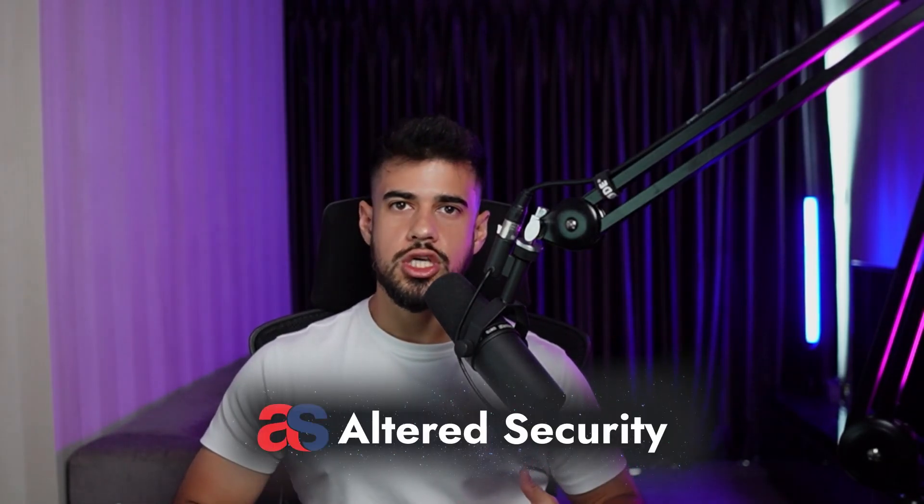Learning ADCS is an amazing way to stand out in the job market today as a pen tester. I recently completed and passed the CESP ADCS certification from Altered Security, and in this video I'm going to give you my full review on it so you can decide if it's worth it for you.